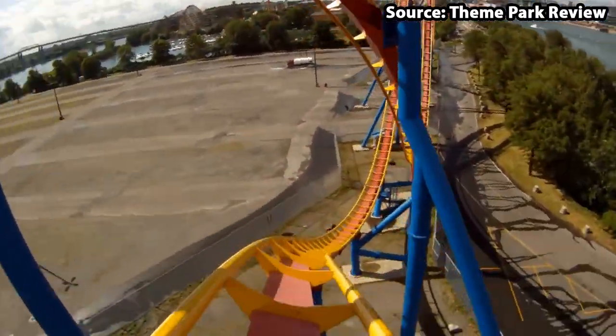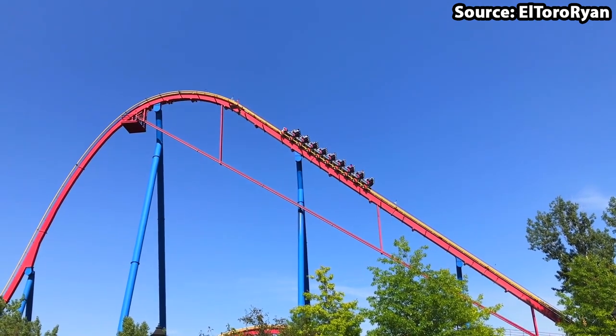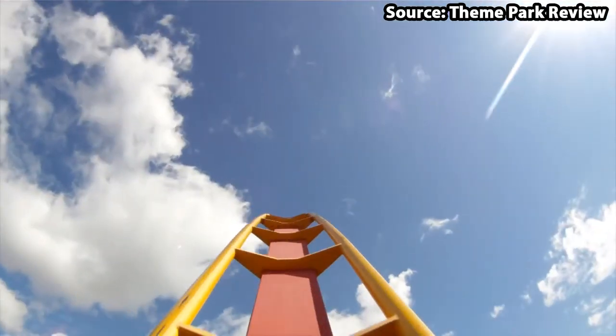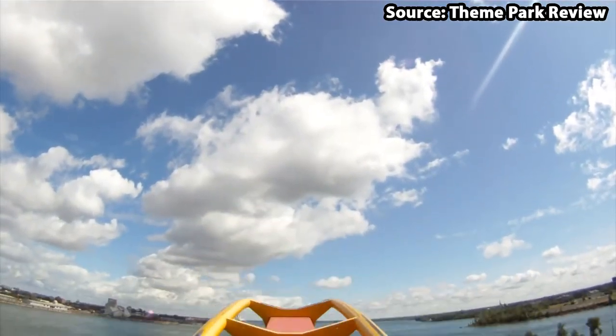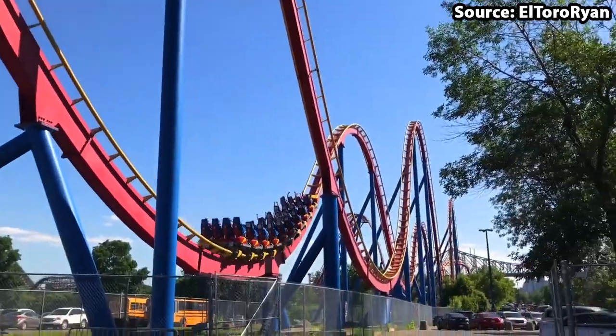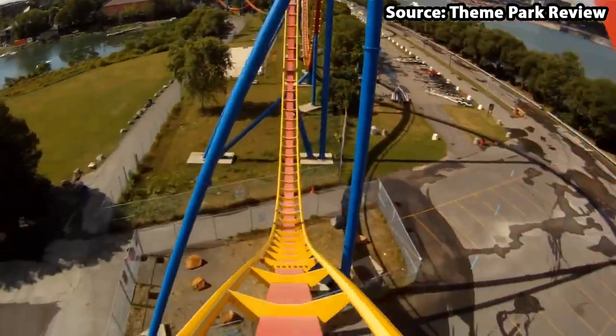And you should definitely do just that, as on ride it gets 10 times better. After the ascent to the top, you will head down a 170-foot drop, followed by not 1, not 2, not 3, but 9 forty-foot-plus airtime hills. Making it not only the best ride at La Ronde, but one of the best in the entire world.